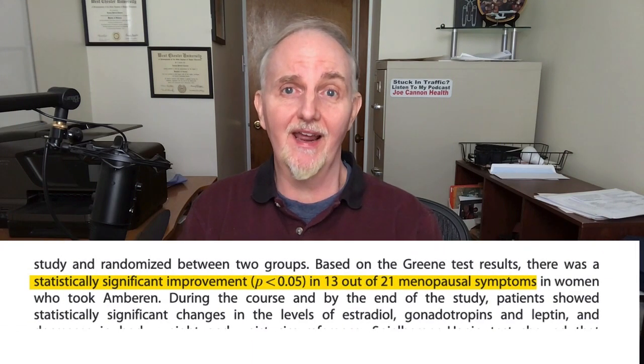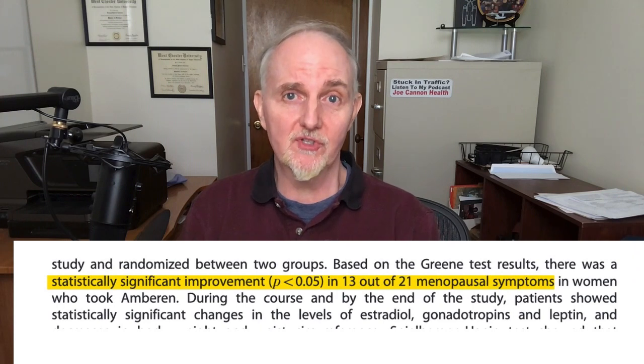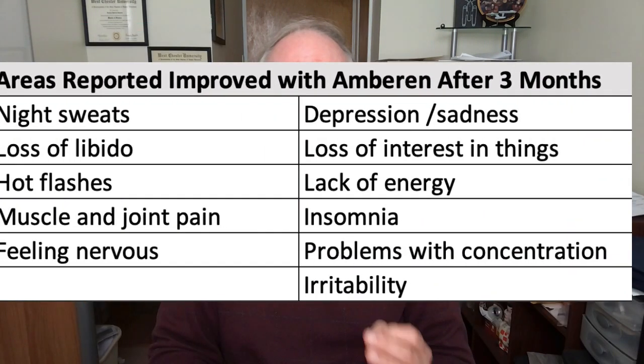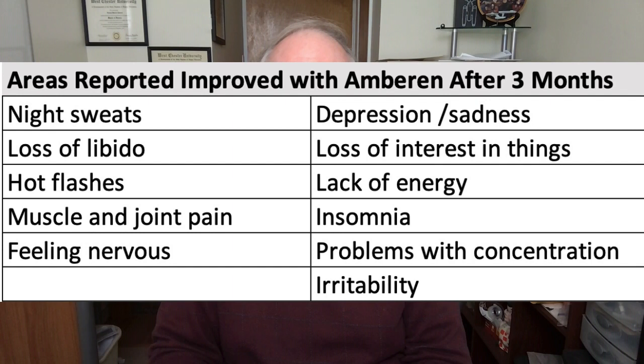After three months it was reported that 62% of the menopausal symptoms tested improved in the women taking Amberin supplements relative to those taking a placebo. Putting it another way, 13 out of 21 menopausal symptoms tested were improved in those taking Amberin. Specifically, night sweats, insomnia, depression, irritability, and loss of libido all appeared to be significantly better after taking Amberin for three months.